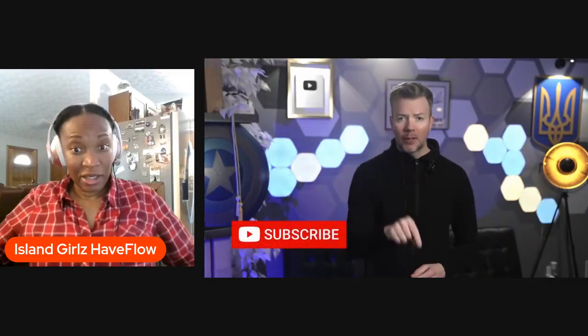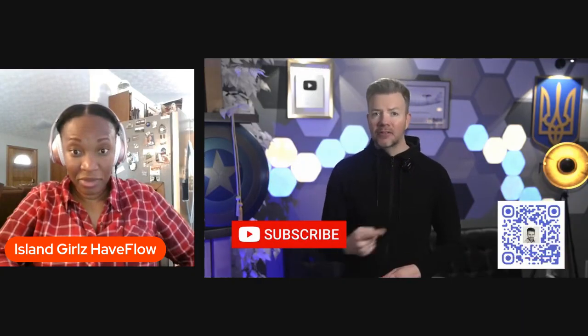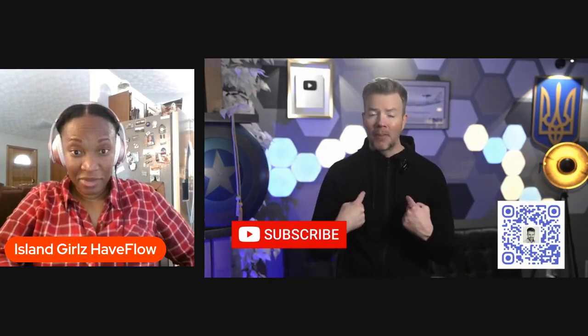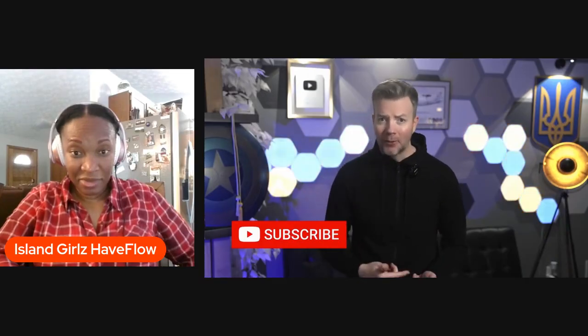That's it for today, my friends. Subscribing really is the best free way to support these videos. For longer deep dives, I do write a lot on Substack. So if you want more global security analysis, you can scan the code or just go to westodonnell.com. I enjoy making videos more than writing, so subscribing here on YouTube is your best bet.